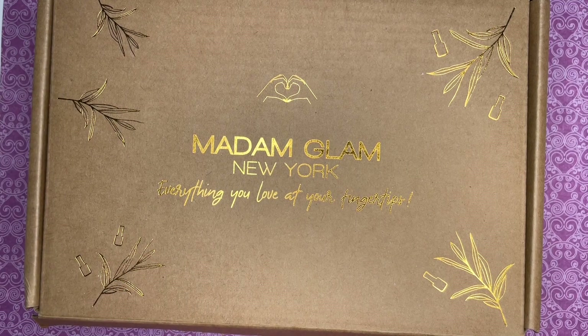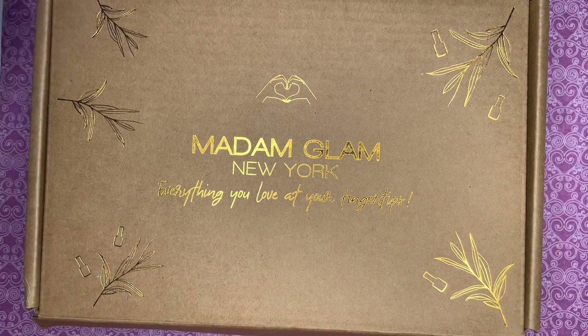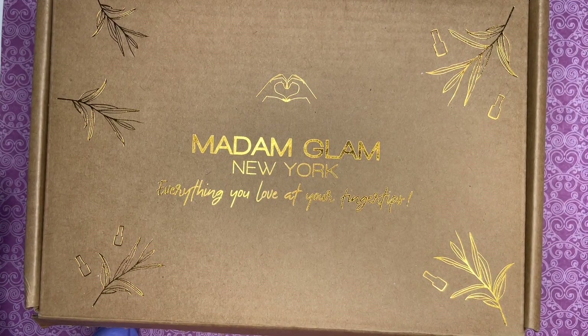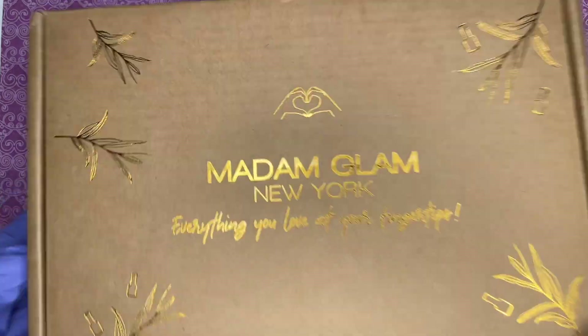They are vegan, cruelty-free, palm-oil free, 21-free formula, and pretty sure HEMA-free as well — it says so on the bottle. My wonderful girl — she knows who she is, she's fantastic — she let me pick five, so I picked the following.